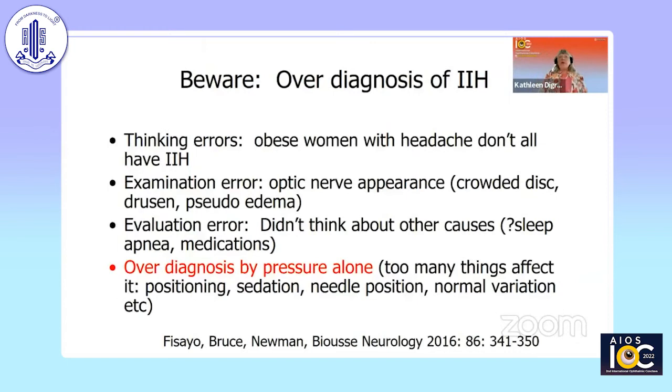The Emory group has brought out that we have to be careful not to over-diagnose intracranial hypertension. There's a thinking error that every obese woman who walks in with a headache has this condition. There are also examination errors — even seasoned ophthalmologists sometimes get fooled by the optic nerve appearance, such as a crowded disc, optic drusen, or pseudoedema. We also must consider other causes of increased intracranial pressure, like medications — tetracycline, lithium, and others — and sleep apnea. Diagnosing this condition by pressure alone is not a good idea, because too many things affect the pressure: patient position, sedation, needle position, and so forth.